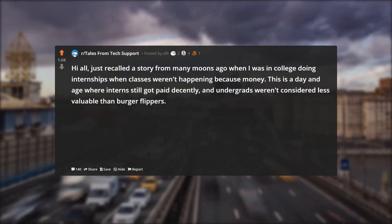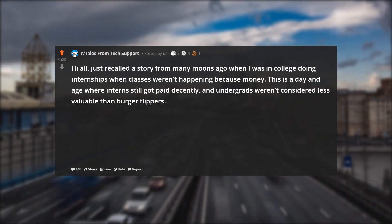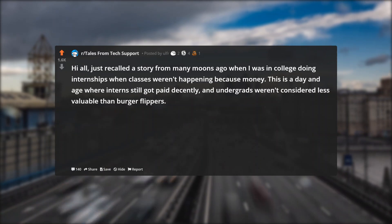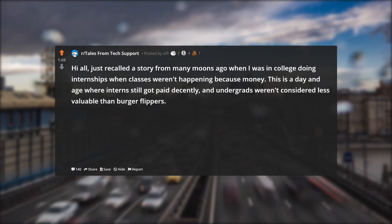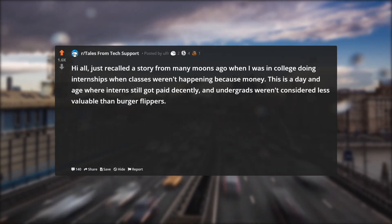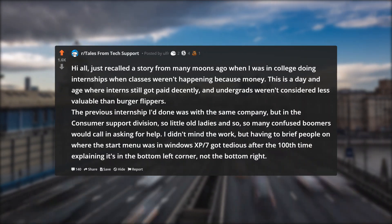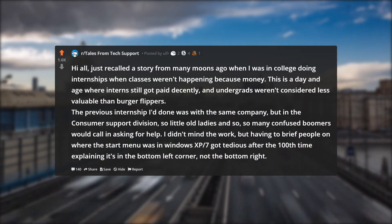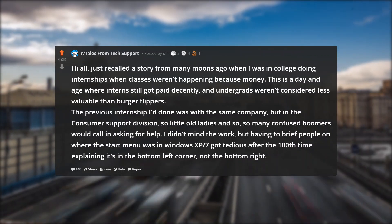Hi all, just recalled a story from many moons ago when I was in college doing internships when classes weren't happening, because money. This is a day and age where interns still got paid decently and undergrads weren't considered less valuable than burger flippers. The previous internship I'd done was with the same company, but in the consumer support division, so little old ladies and so many confused boomers would call in asking for help.